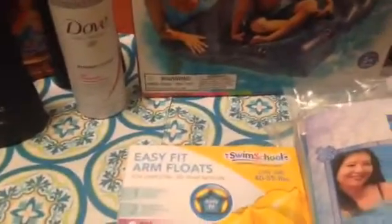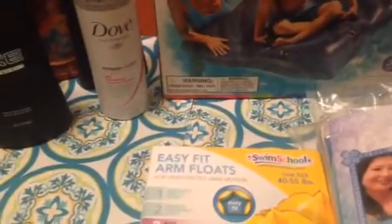Hey everyone, welcome back! I am back with my Safeway haul and I've got one thing I purchased from a local independently owned dollar store. Let's go ahead and get started with Safeway.